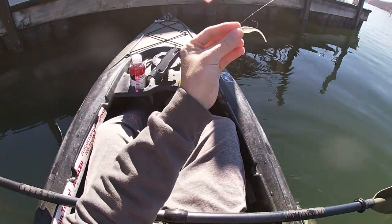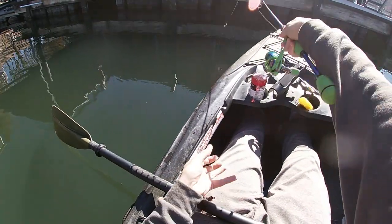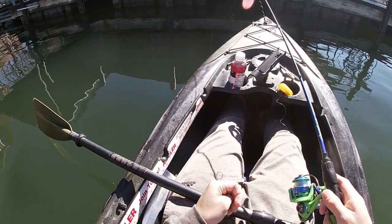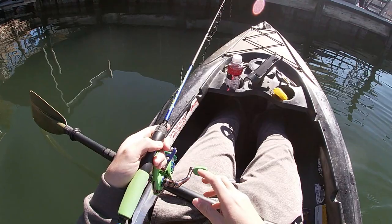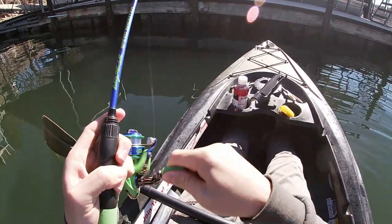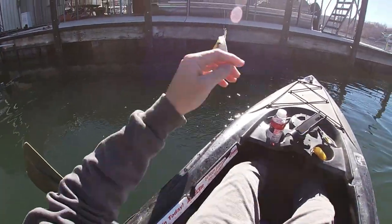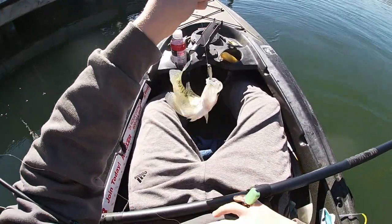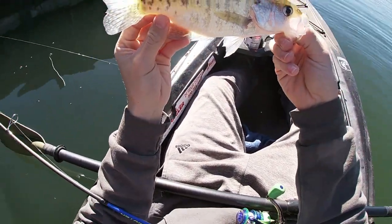They're down kind of deep today and it's a light bite too. Ooh, barely hooked. That was a little chaotic. That's another white crappie — another keeper too. Get him on a stringer.